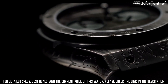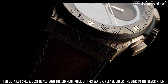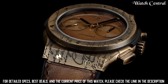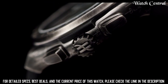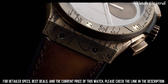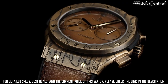Number 5: Hublot Classic Fusion Chronograph Watch. Features a case with a 45 mm diameter made of either titanium, 18 carat king gold, or ceramic, with a bezel made of the same materials. The watch has a black or silver dial with applied hour markers and hands with luminescent coating. It also has sapphire sub-dials for the chronograph function and is water resistant to 50 meters.